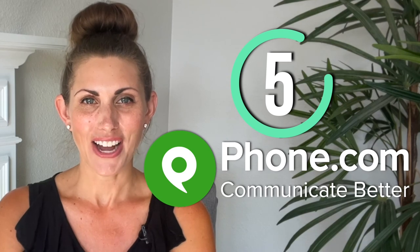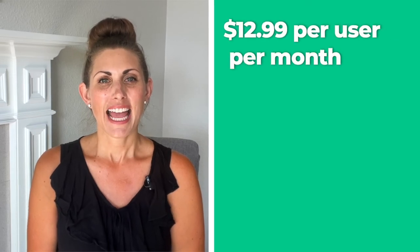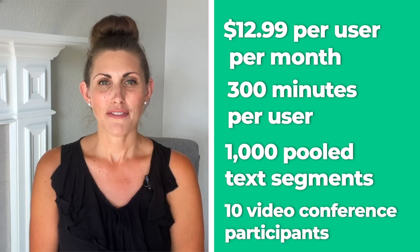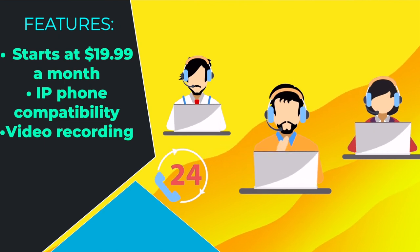Number 5: Phone.com. Finally, we have Phone.com, which is a great auto attendant system if you don't care about the extra features or gimmicks. It starts at $12.99 per user per month, and gets you 300 minutes per user, 1,000 pooled text segments, and 10 video conference participants. You basically get what you pay for, which isn't much, but their service is generally considered very reliable. If you want unlimited minutes, you can go for the Plus users plan at $19.99 a month, which also gives you IP phone capability and video recording. Overall, Phone.com is a super safe option, but it's not the most exciting or up to date.